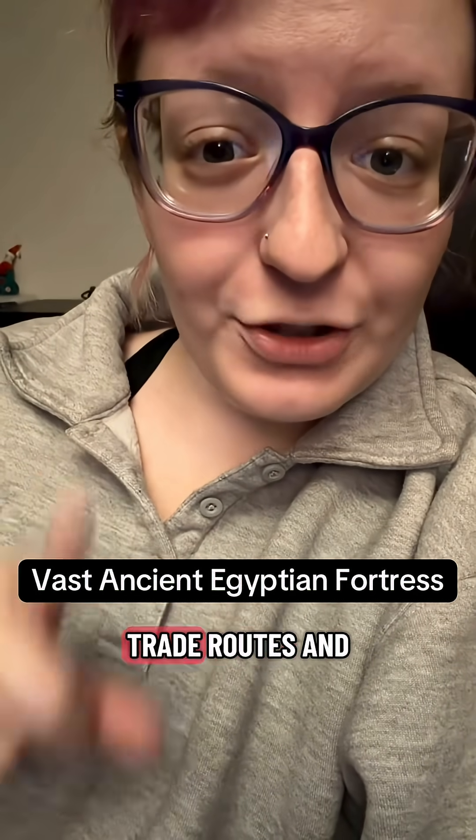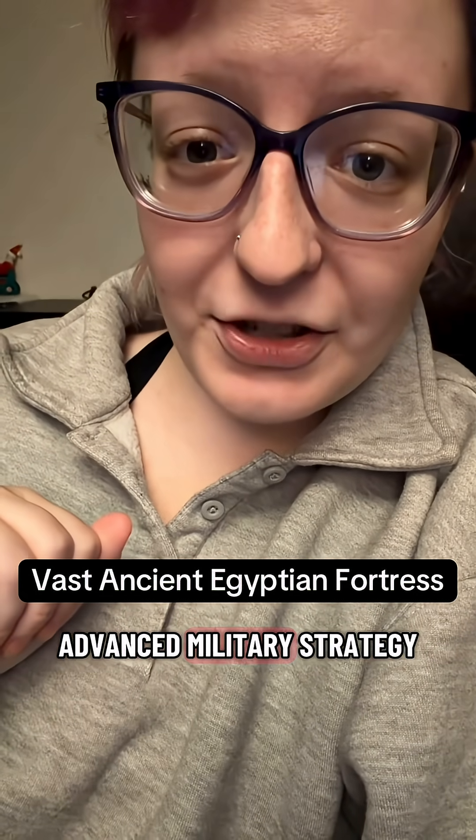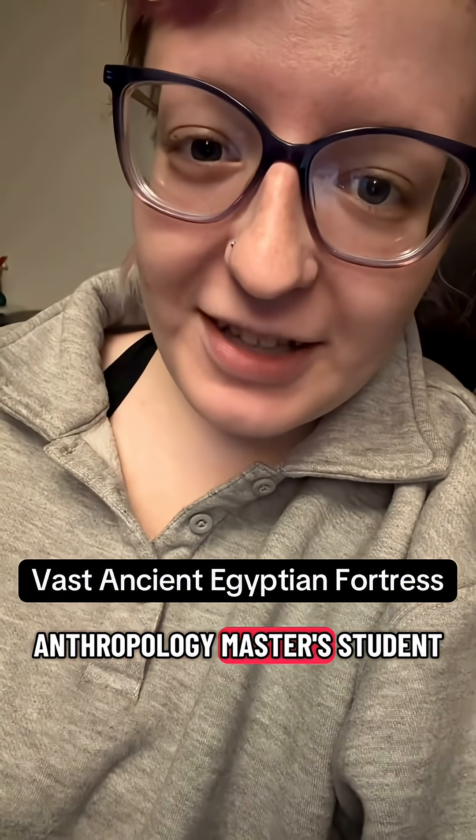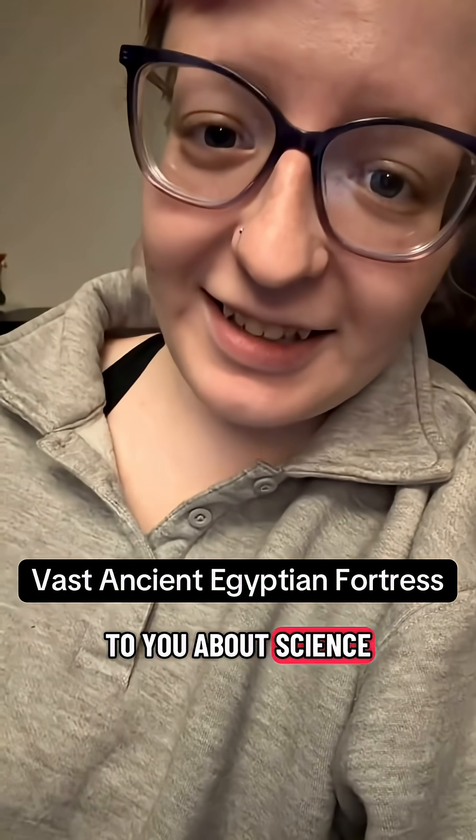An ancient Egyptian fortress, trade routes, and advanced military strategy? If you're new here, hi, I'm Alexis. I'm a forensic anthropology master's student, and I talk to you about science.